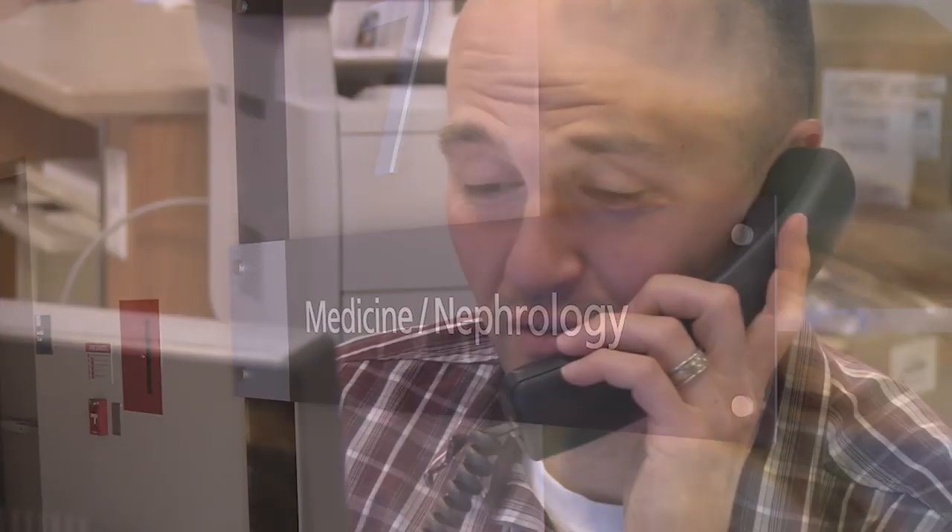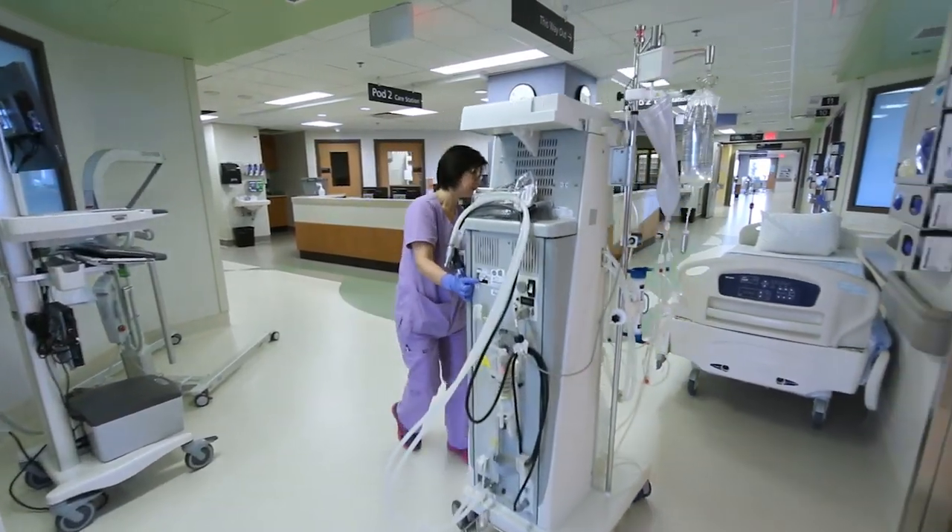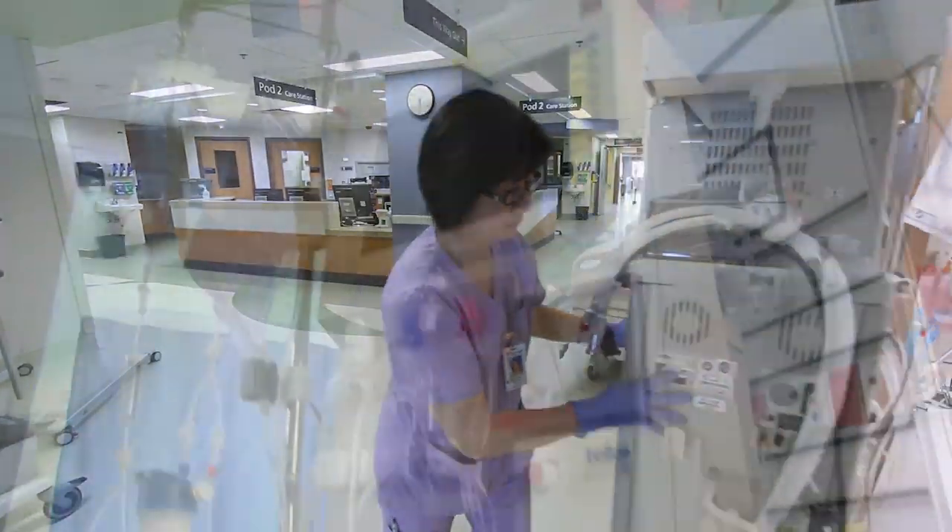Medicine Nephrology is a 36-bed inpatient medical unit. It allows us to provide care for many more medicine patients and more specifically for those with chronic kidney disease. One of the coolest things is that we actually get to provide hemodialysis treatment at the bedside for patients, so they no longer have to go down to the outpatient center to have their dialysis treatments.